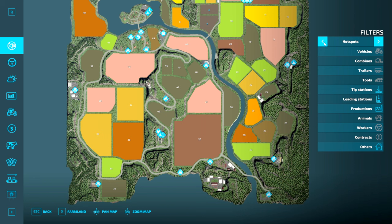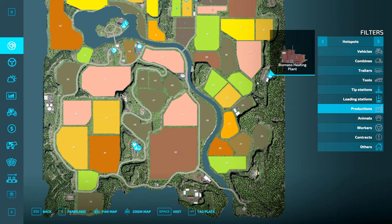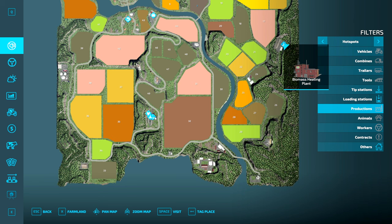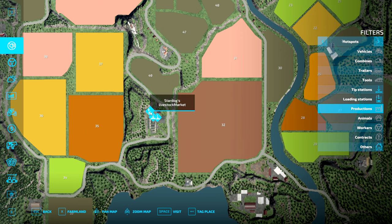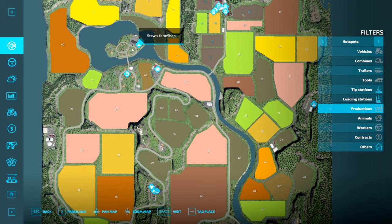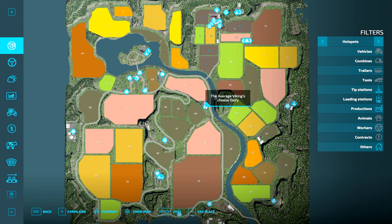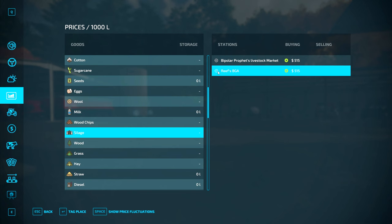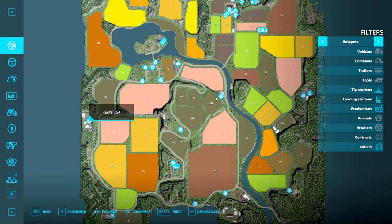Let me find it on the map. You can mark them — let's do that. Reefs BGA — that should flash. There we are, beautiful. I always forget about that feature and it's actually really handy. So let's go to Reefs BGA and sell the bales there. We're going to need a tractor — probably the John Deere. It's in here. It's been a week since I've been on this farm so I sort of have to remember where everything is.